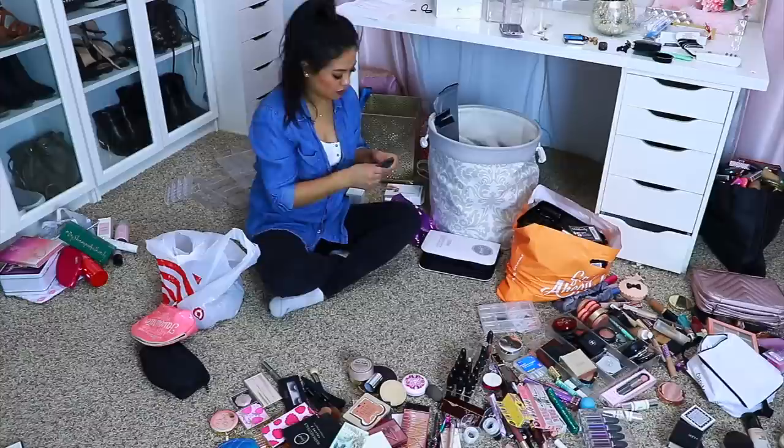This is my glam room, where I keep my shoes, purses, clothes, and makeup. It was a little out of hand — I decluttered my makeup before and got rid of expired things. But fast forward about a year later, I'm back to square one, because I get a lot of products sent to me. Brands reach out and send me their latest collections, so I have a lot of makeup — some I need to get rid of, and some that's expired.